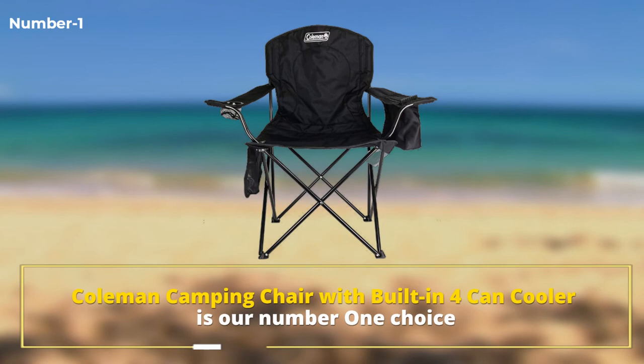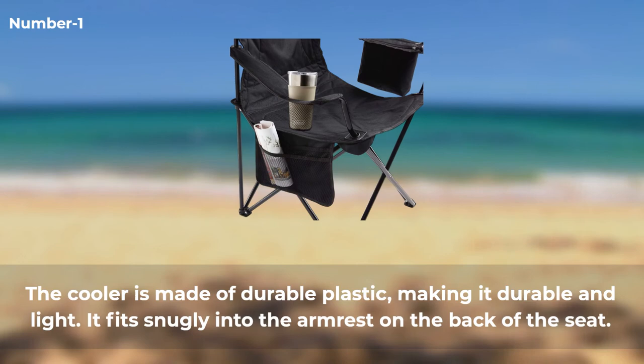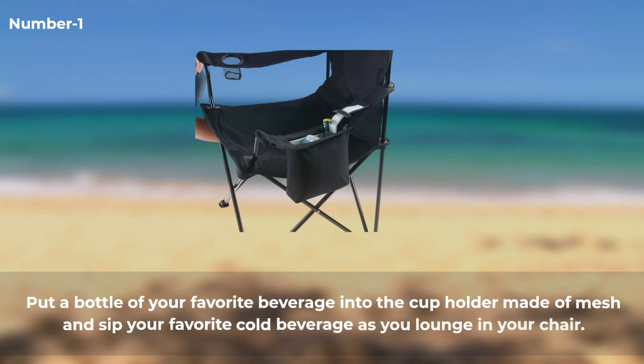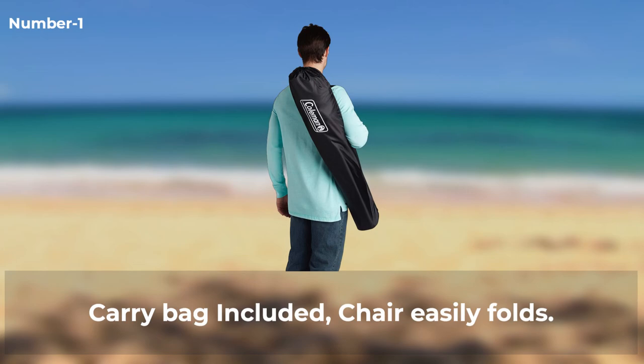Number one: Coleman Camping Chair with Built-In Fork and Cooler. It's compact, lightweight, and easy to carry. The Coleman Cooler Quad Chair has an integrated fork and cooler made of durable plastic, fitting snugly into the armrest on the back of the seat. Put a bottle of your favorite beverage into the mesh cup holder and sip your favorite cold beverage as you lounge in your chair. Advantages: carry bag included, chair easily folds.